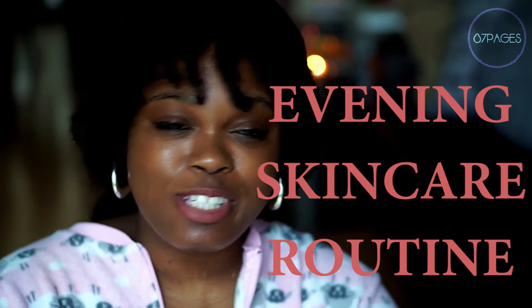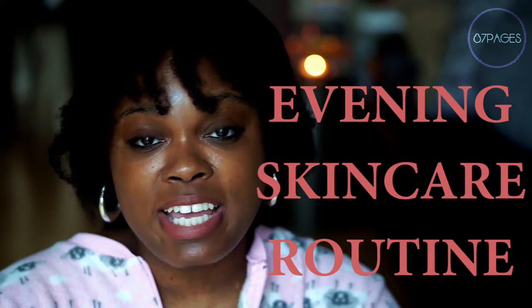Hey guys, welcome back! My name is Star. Today I am doing my evening skincare routine with Korean skincare products. I'm using some of the products that I am giving away for Vlogmas — this is Vlogmas day three. I'm going to do my evening routine in the form of a vlog, so there's not going to be a ton of fancy things happening in the video — all the sequences and all of that.